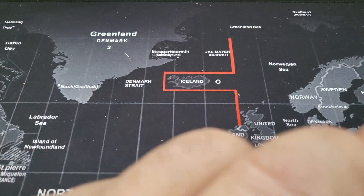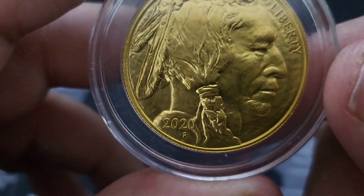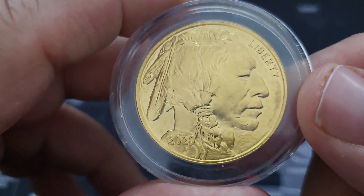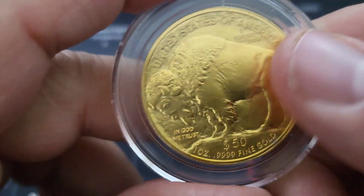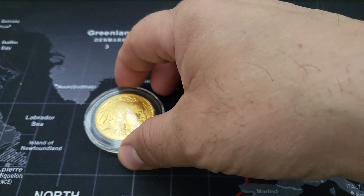Hey, what's up everybody? It's Shelver101. I'm going to do an update vid for you. If you've seen any of my previous vids, you know that I'm trying to purchase a full tube of these buffs. So let's go ahead and get this started here.